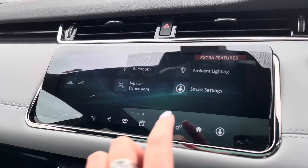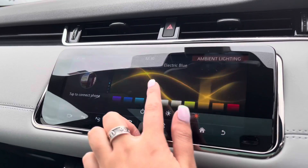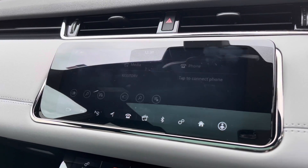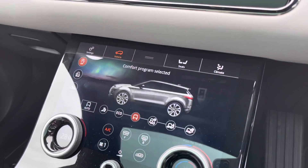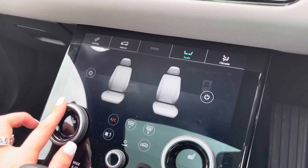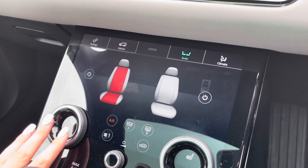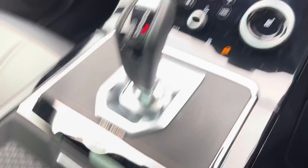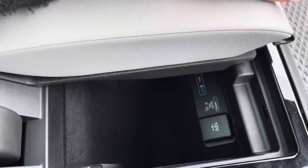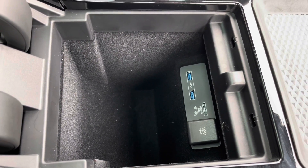Valet mode so you can lock the screen so a valet can only access your climate control. You also have ambient lighting with many different colours to choose from which looks really effective especially in the dark. Different driving modes for wherever you're driving or the weather. Heated front seats, definitely a luxury especially in winter. And in your armrest you do have some storage along with different charging ports which is useful for long journeys.